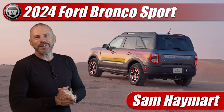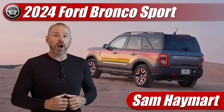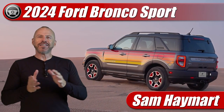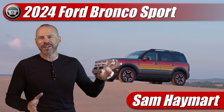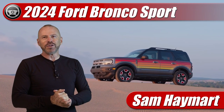Hey my good friends, Sam Hamart with Test Driven TV. The order banks for the 2024 Ford Bronco Sport are now open, and they got all colorful on us. Would you look at that? So we're going to talk about what's new for 2024, including two new colorful packages — well, one's more colorful than the other — as well as all of the other things that come with the new year.